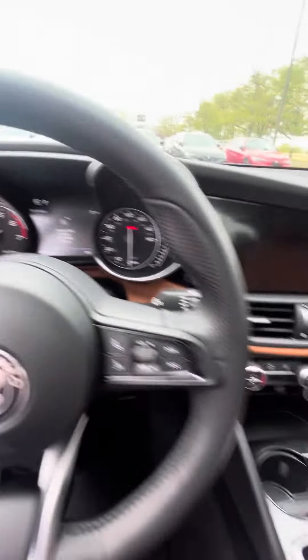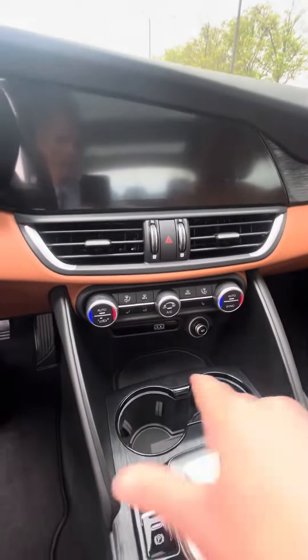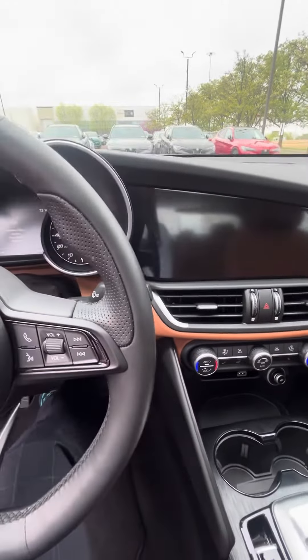This vehicle has less than 6,500 miles on it. You have climate control options here, and of course the infotainment screen as well.